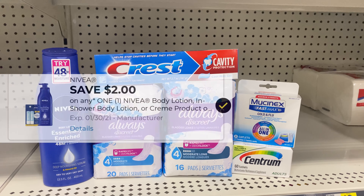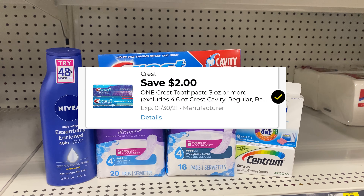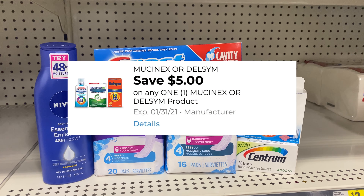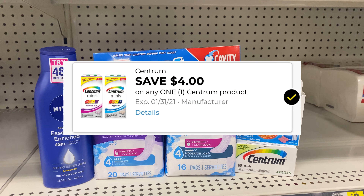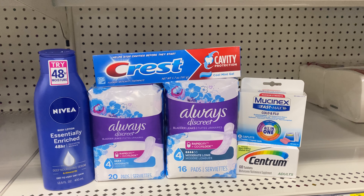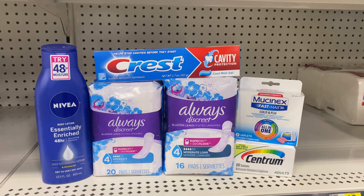There's a $2 digital for the Nivea, a $2 digital for the Crest, five off of two for the Always, five off of one for the Mucinex, and $4 off of one for the Centrum. Now, there's also a $2 coupon for the Centrum — do not clip that one because the $2 is going to come off first.